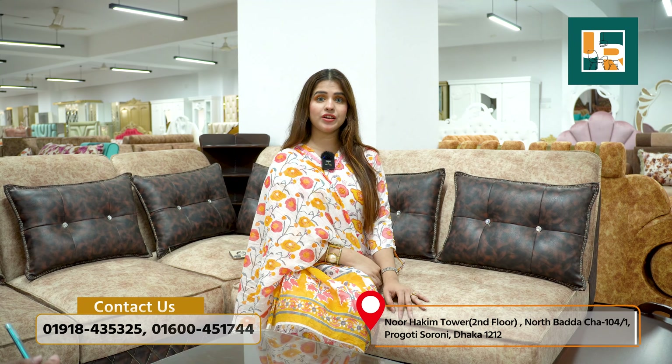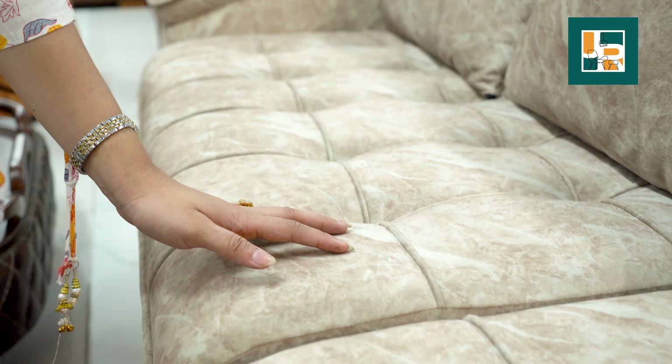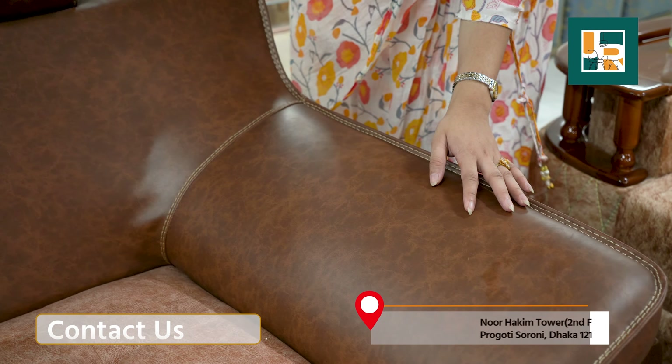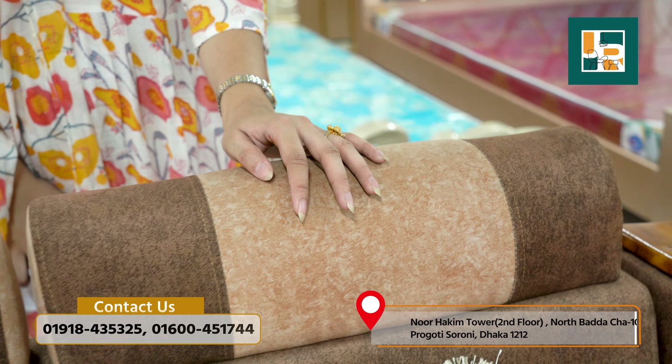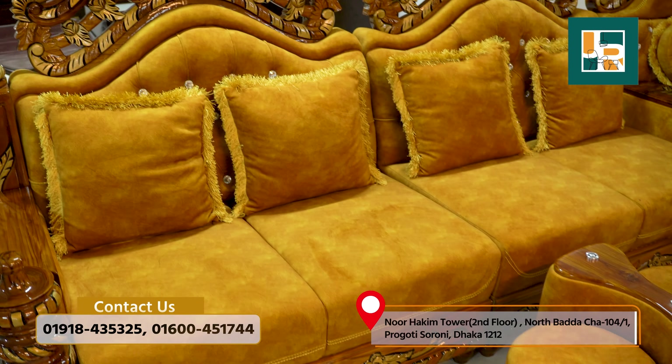The sofa set comes with a premium filler zone, with fabric options including regular fabrics, premium artificial leather, double layer, and velvet. The sofa body fabric is available in multiple choices so you can select according to your preference for durability and long-lasting quality.